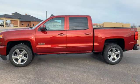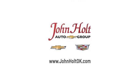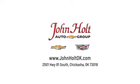Hurry in today and see it for yourself. Call, click, or stop in to John Holt Auto Group today. Our convenient location at 2501 Highway 81 South in Chickasha allows us to serve as your Oklahoma City Chevrolet and Cadillac dealer.